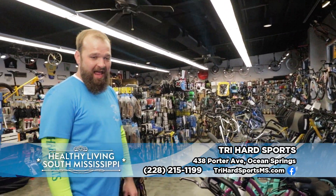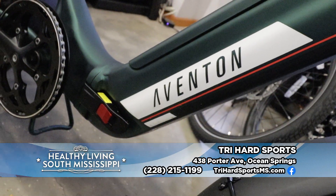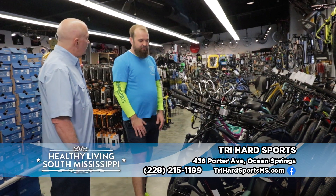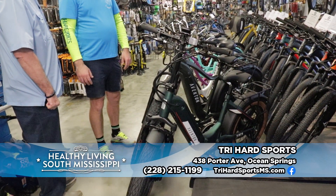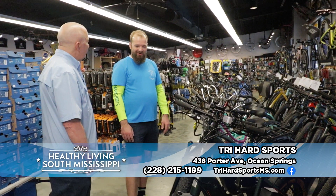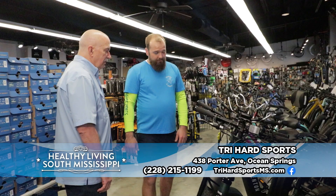We have our Aventon folding e-bike. This is a folder — it actually folds in half, the handlebars fold down, and it gets real small. We have a lot of folks in RVs, campers, and even on sailboats that love those. It'll get you around town at 20 miles an hour, no problem, and folds right into the back of your car.